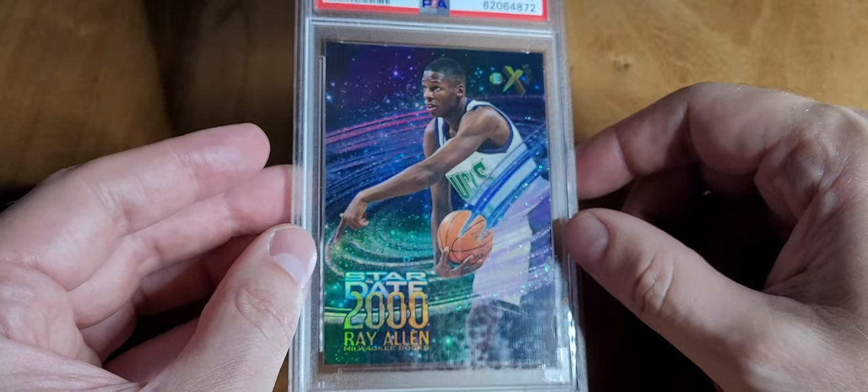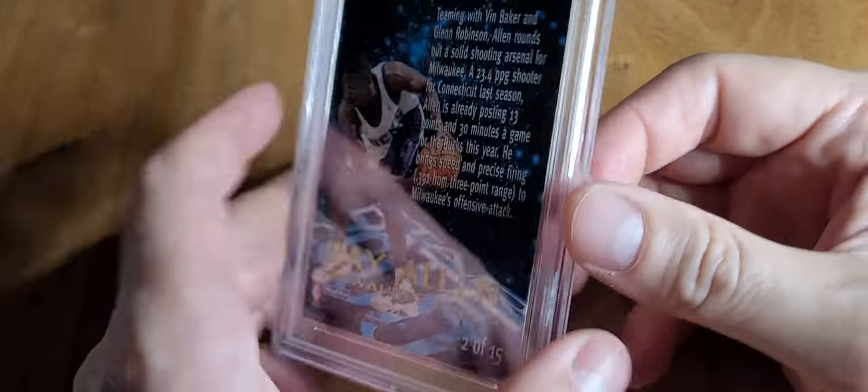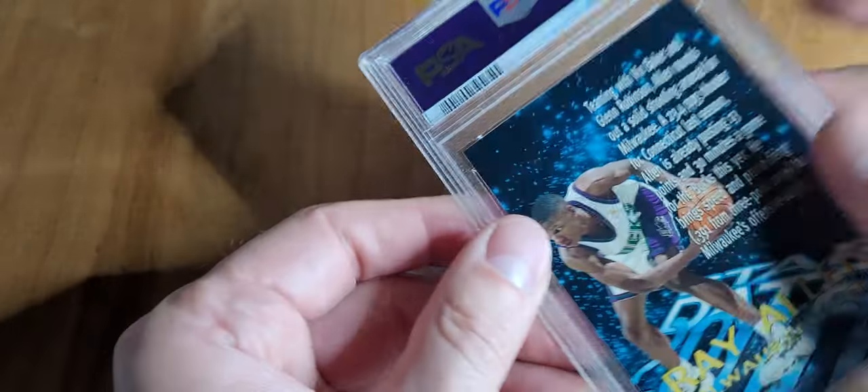Stardates — these are cool cards. Ray Allen was 13 dollars. You can't even grade it for that much. The Kobe's quite a bit and the AI is quite a bit too.